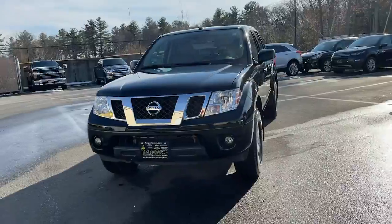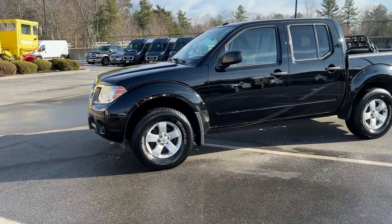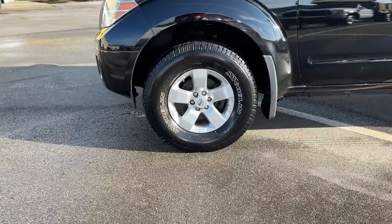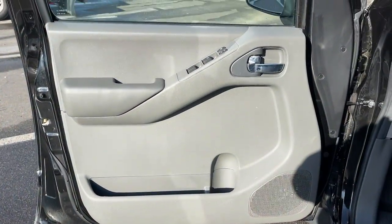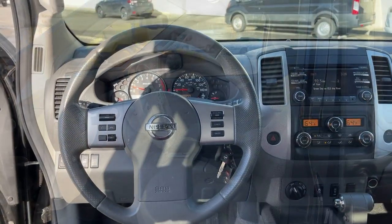These are just some of the great options this vehicle comes with: keyless entry, electronic stability control, aluminum wheels, power windows, bucket seats, cruise control, four-wheel disc brakes, and power steering.